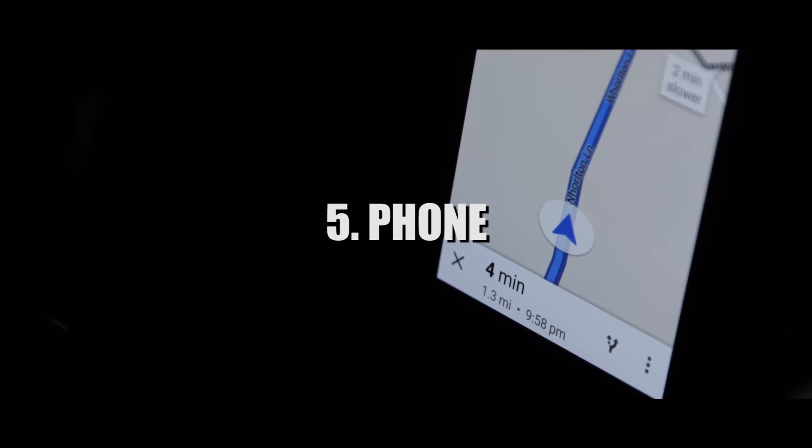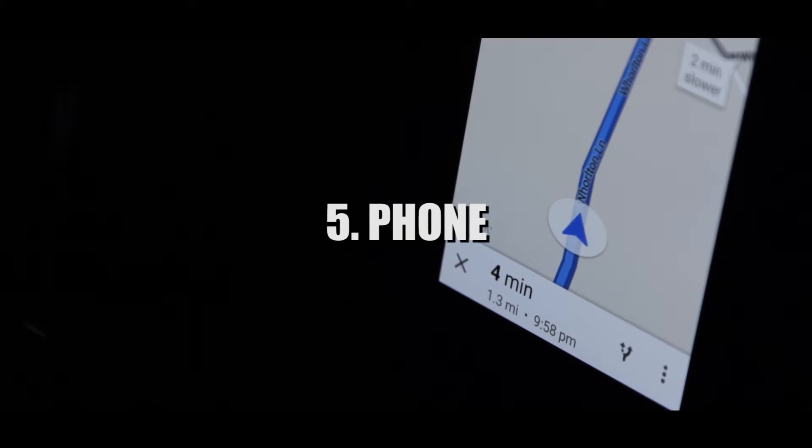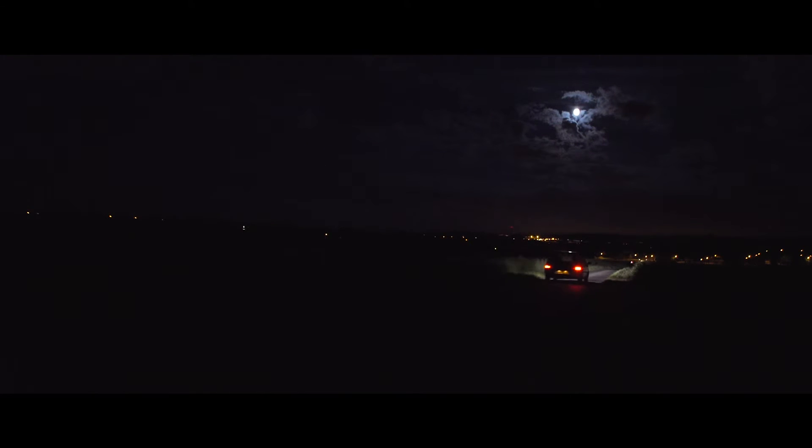The phone is very important in this film. Firstly, it acts as a GPS for the character to follow along the road, and the road it shows indicates that it's in the middle of nowhere. Later on in the film, the phone gives information in the form of voice commands to the character and to the audience.